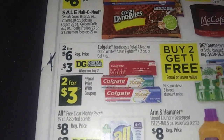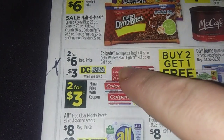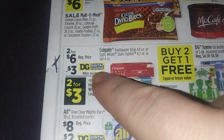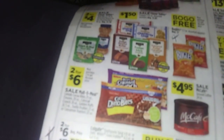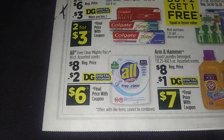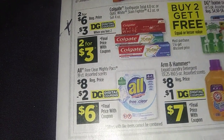I know we're getting tired of toothpaste deals, but Colgate toothpaste is two for six. You've got the three dollars off two coupons, so it makes it two for three. Definitely a lot of people will have those in their scenarios. Free and Clear, 39.8 ounces — with a two dollar coupon, makes it six dollars.